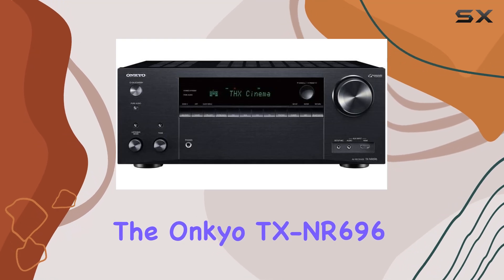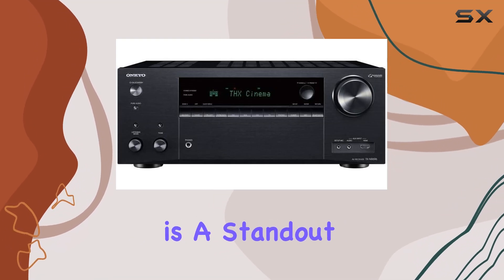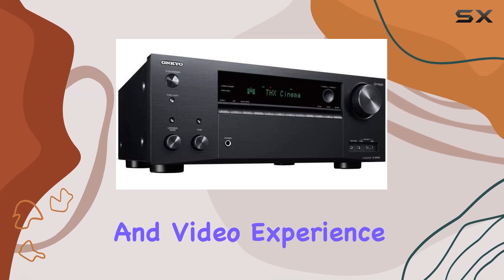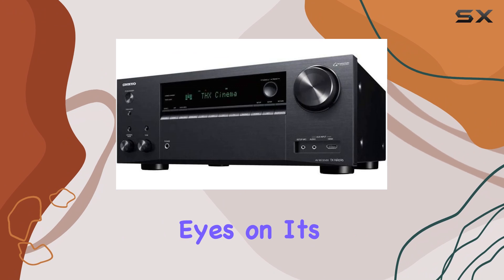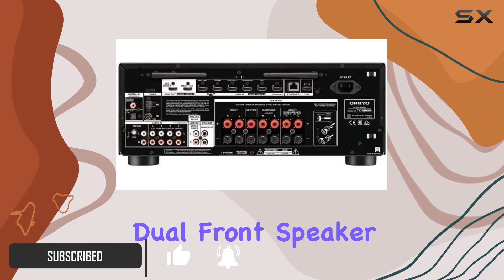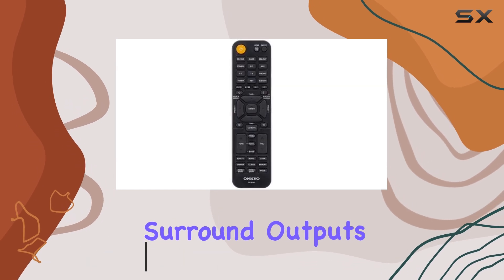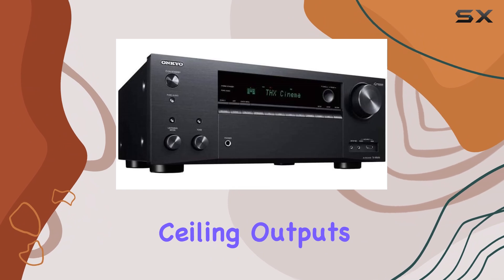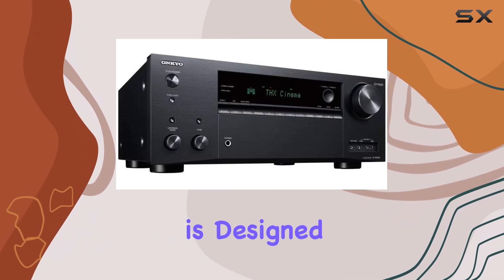The Onkyo TX-NR 696 is a standout choice for anyone looking to enhance their home audio and video experience. From the moment you set your eyes on its back panel, the versatility becomes immediately apparent, with dual front speaker outputs, dual surround outputs, a center channel output, and even dual surround ceiling outputs.